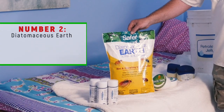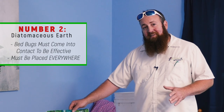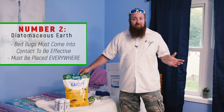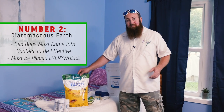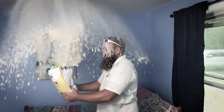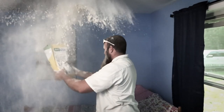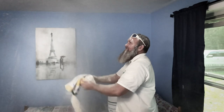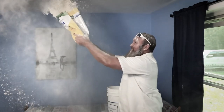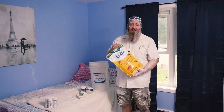The second most recommended way to get rid of your bedbugs on the internet is to use Diatomaceous Earth. It is a lot safer than the first option and it will kill your bedbugs. The problem is, for it to work, it needs to come in contact with the bedbugs. And bedbugs can literally be found everywhere in this room, so you can only imagine how it's going to look as I apply it. Clearly, Diatomaceous Earth is not a real good option.